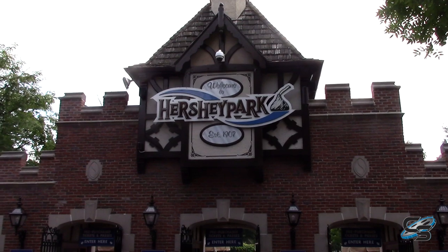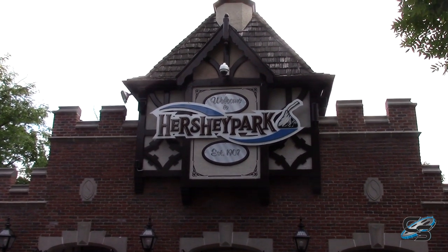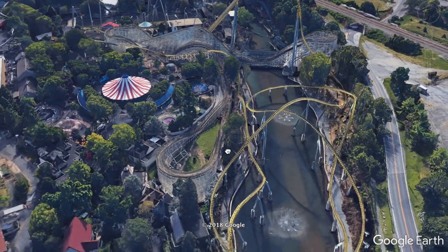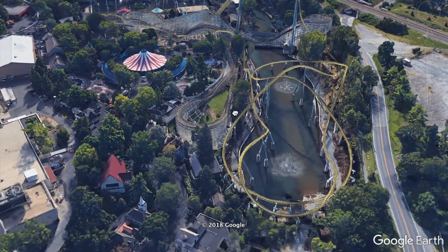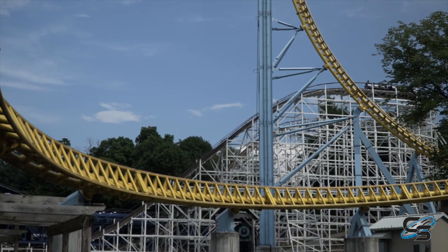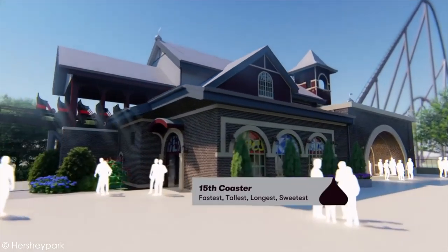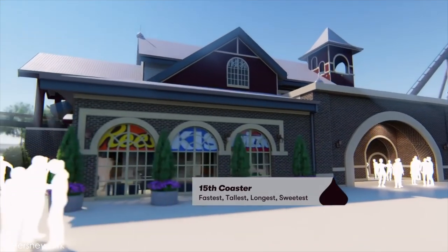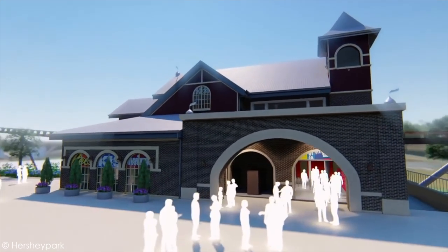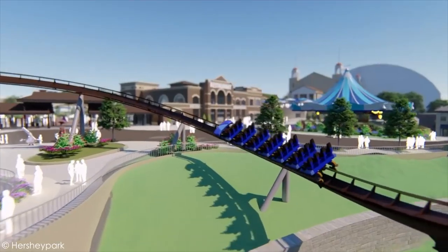With the old entrance, you would enter and have to go to the left for everything in the park, except if you walked further past you'd enter the hollow where Skyrush was — a bit more to the right. Now the biggest roller coaster when you enter Hershey Park is not going to be Skyrush — it is going to be this massive B&M hyper coaster.